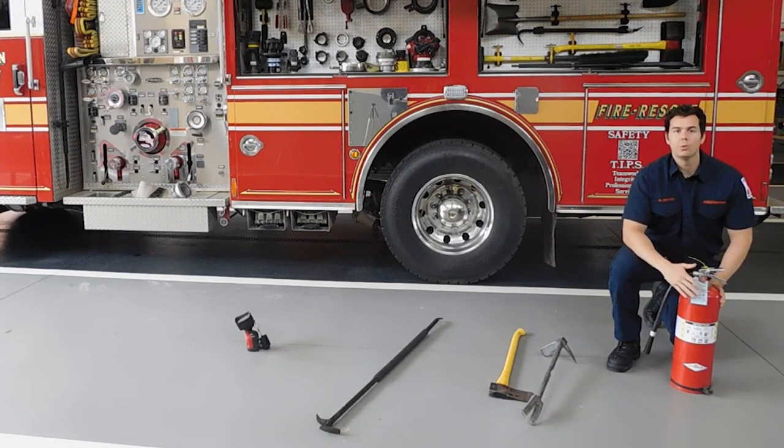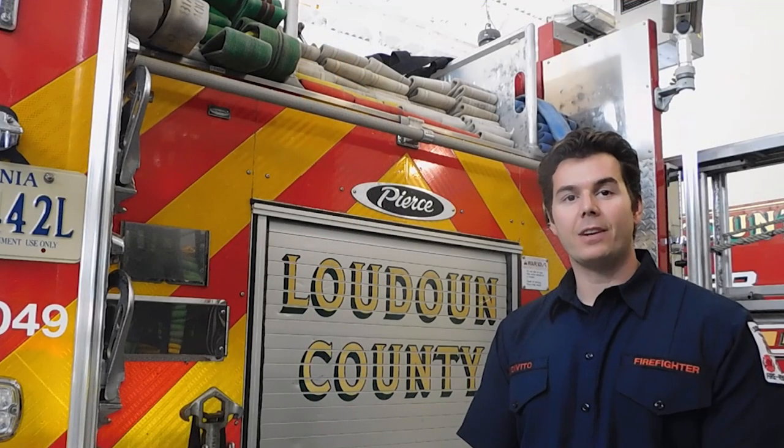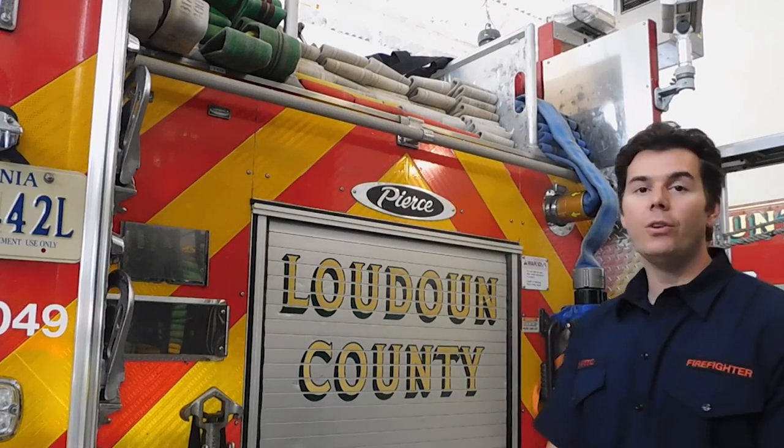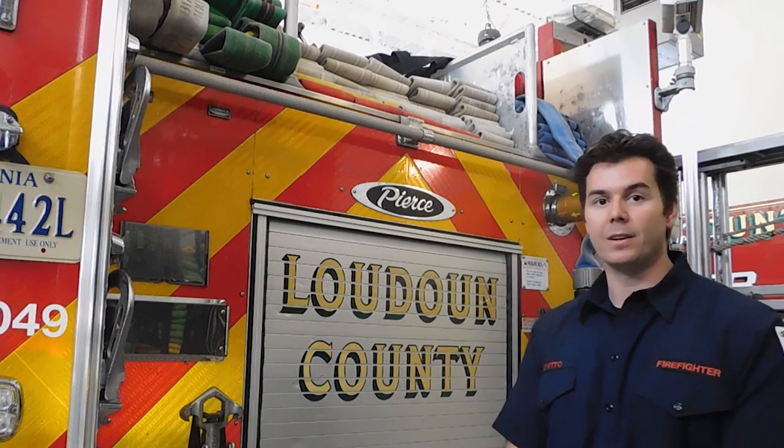Those are just some of the tools firefighters use on a daily basis here in Loudoun County. The fire engine also has a lot of hose — each hose has a varying size and length. There's over five football fields worth of hose back here.